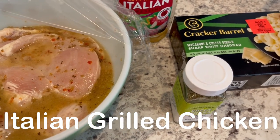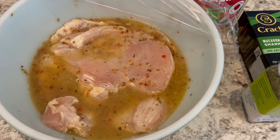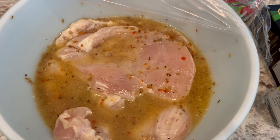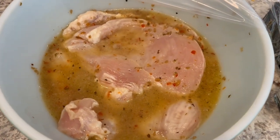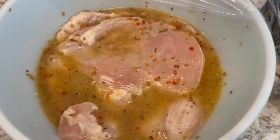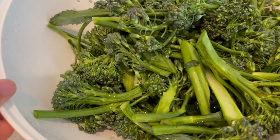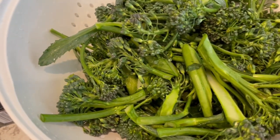For dinner tonight, we are having some grilled chicken. When I was growing up, my mom used to make this chicken. It's boneless, skinless chicken breast, and I have some Wishbone Italian dressing — it's been marinating all day long. I used probably about a third of this bottle. I'm also going to make some broccolini. I've already cleaned it up and chopped it up. I like to cook the leaves and all when I make broccolini — it's so good.